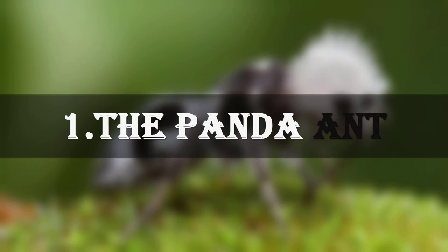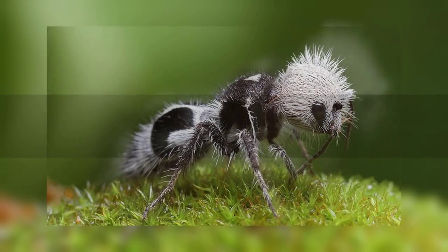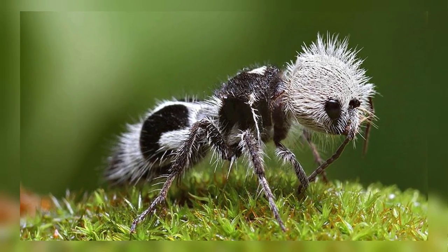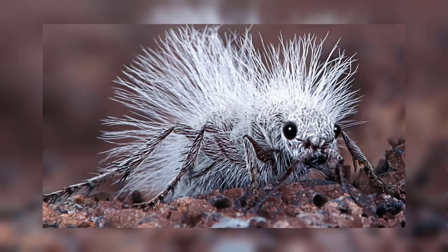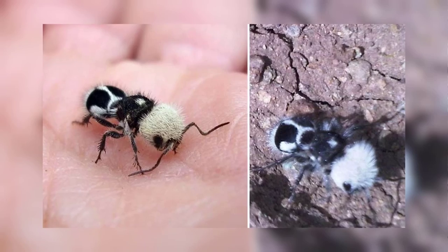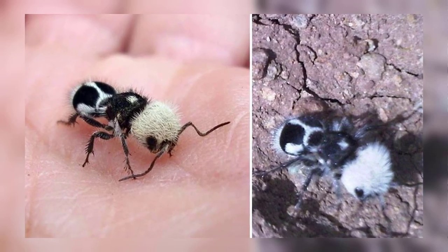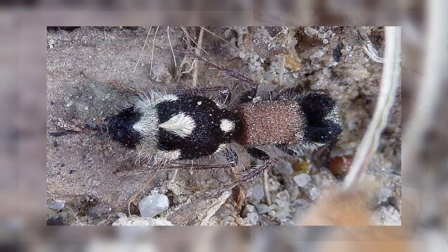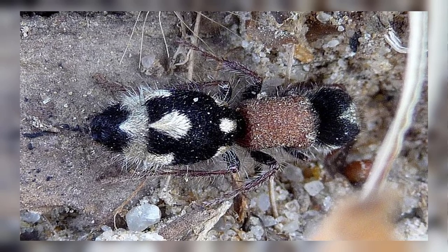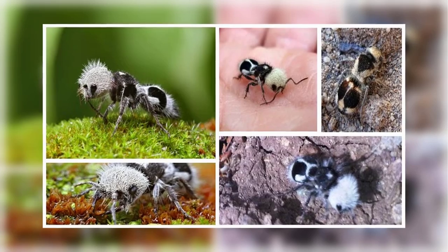Number 1: The Panda Ant. Panda ants are not necessarily ants but wasps in the family of velvet ants. These insects own their name for their black and white color. They were first discovered in the coastal region of central Chile in the year 1938. After that, very few scientists gave it attention until recently when some few studies of it were done.